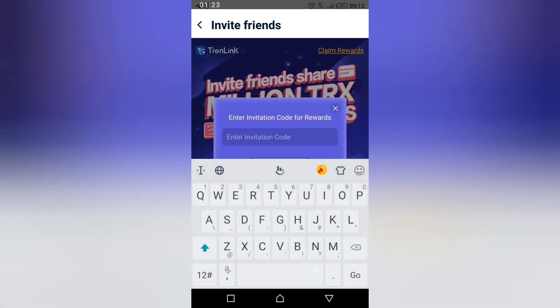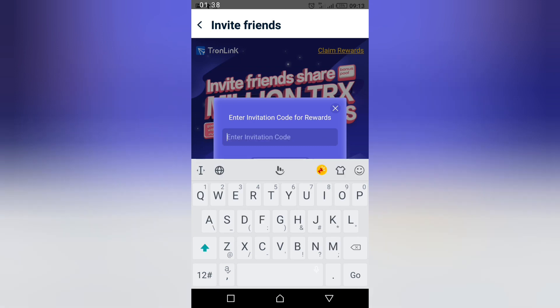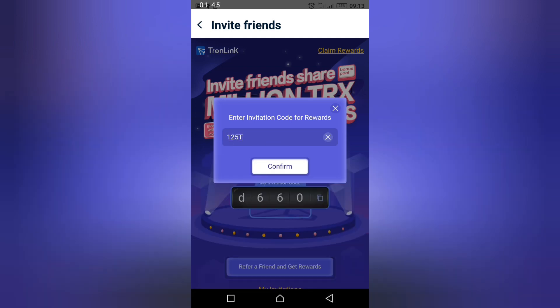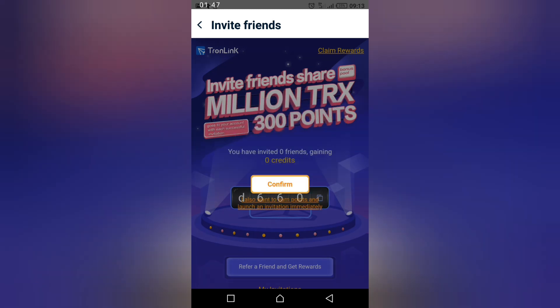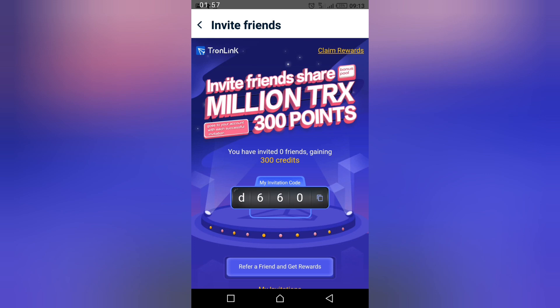This is my referral code, but I don't want to enter it so it looks like I'm inviting myself, so I'm going to enter a friend's code — one two five C. This is what you are going to be doing. Confirm. Congratulations! You see 'Congratulations, you have been invited successfully' — 300 credits are now in your account.